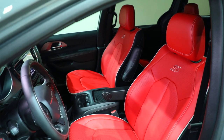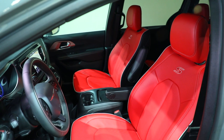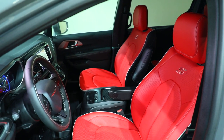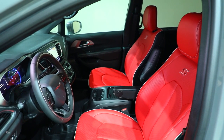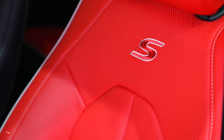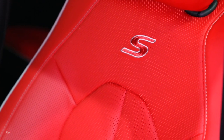The Pacifica's new Red S Edition takes that factory customization even further, giving families a chance to really make a statement in the school drop-off line. The new Red S Edition package is available on both Pacifica limited gas and hybrid models. Ordering is now open for gas models at Chrysler dealerships at a U.S. manufacturer's suggested retail price of $3,995 for the Red S Edition package.